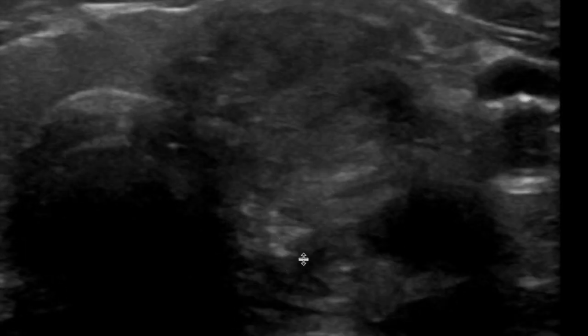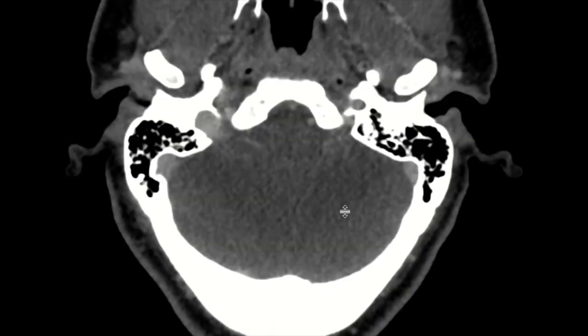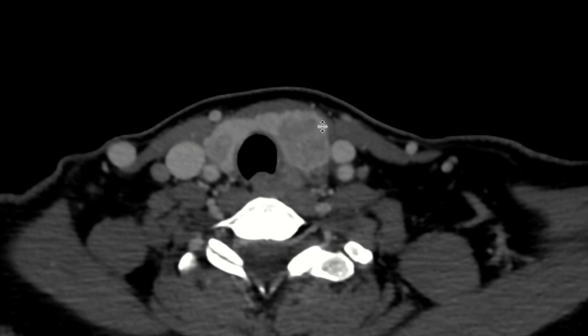This case also illustrates the importance of looking at the tracheoesophageal groove. The tracheoesophageal groove should be around here, and we don't see it very well on ultrasound — in fact the tumor looks like it's involving that area to some extent. This really shows the importance of sometimes getting a CT scan to better delineate extrathyroidal extension.